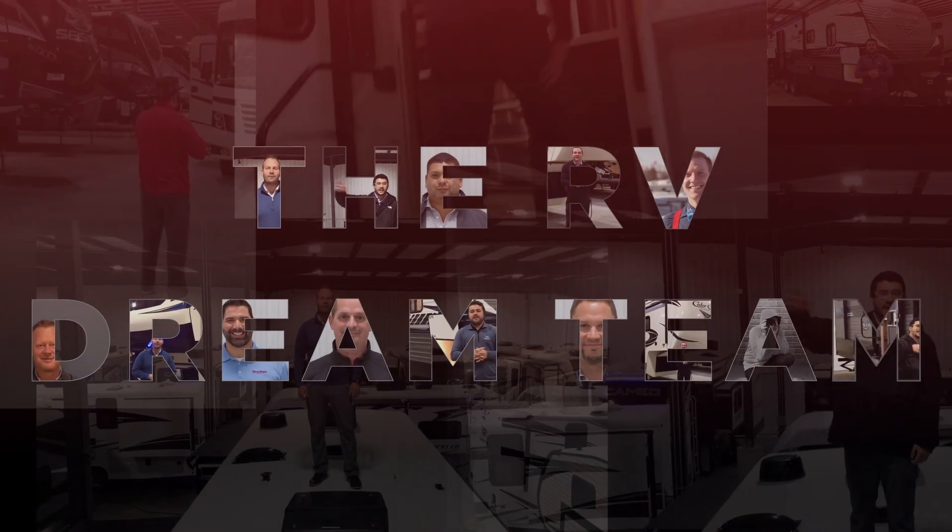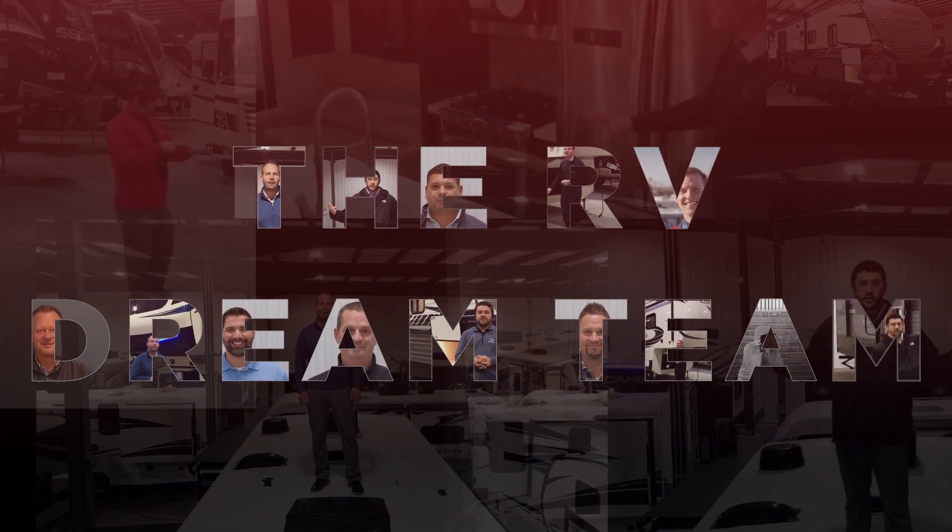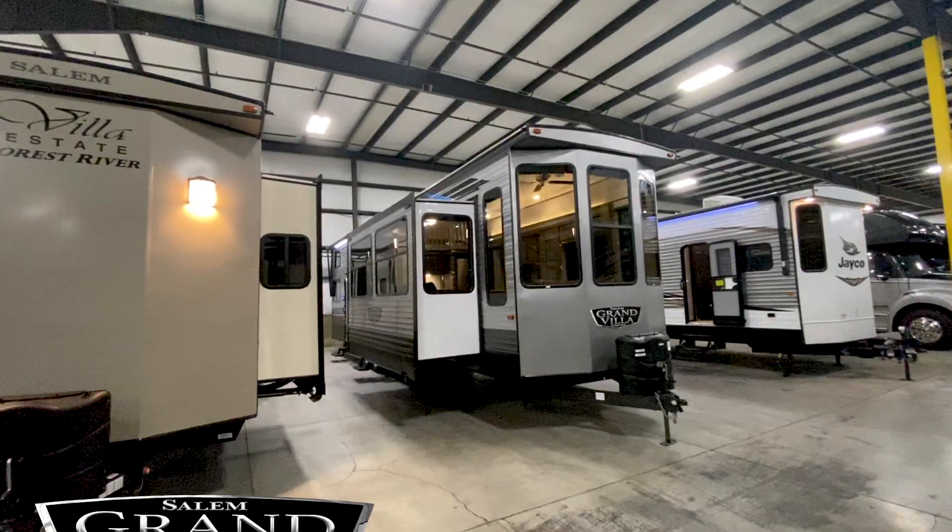Hey, this is Joe Anderson with TerryTown RV. We are standing inside the massive indoor RV warehouse — we have over 125 units inside on display at all times. We're going to start taking a look at individual units, with some of us who work here helping you along this process, showing you different features and floor plans — everything from park models to motor homes, travel trailers, fifth wheels, pop-ups, and toy haulers.